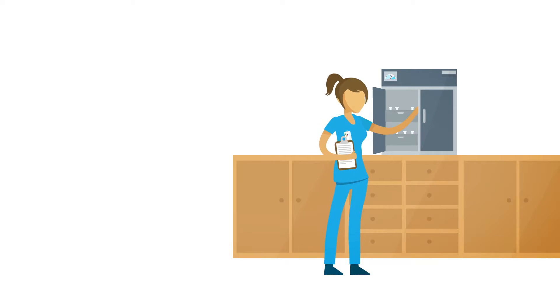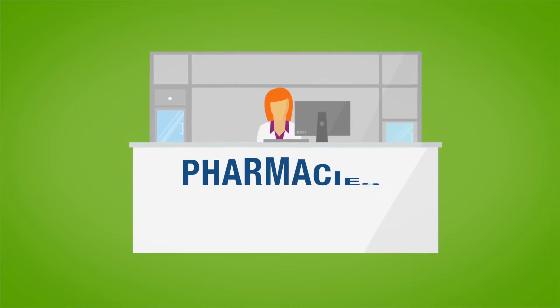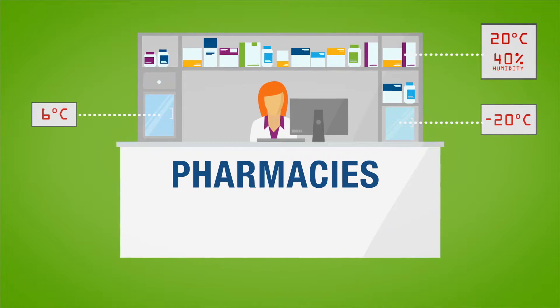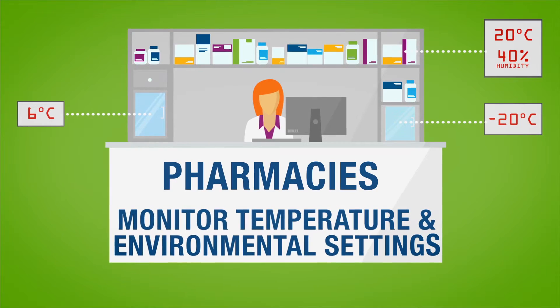Centrac makes it easy to meet compliance standards and prevent product loss. You can find our innovative solutions at pharmacies. We help make sure that pharmacy products and medications are maintained and prepared under FDA and CDC recommended storage conditions, helping to monitor temperature and environmental settings, and sending alerts when measurements are higher or lower than they should be.